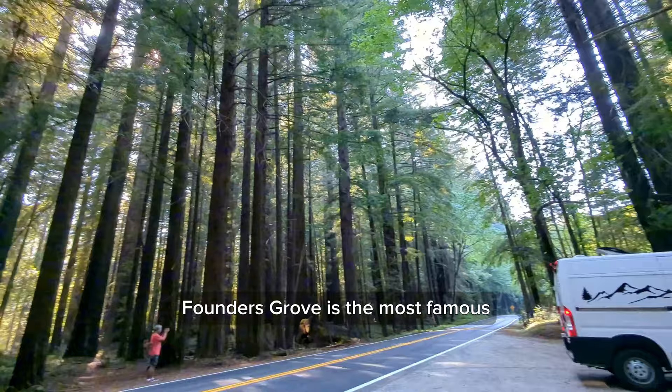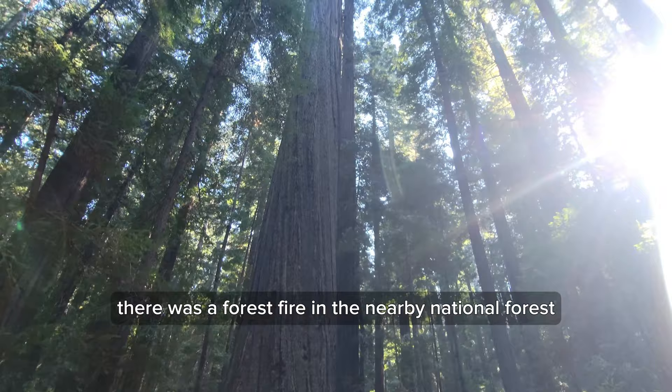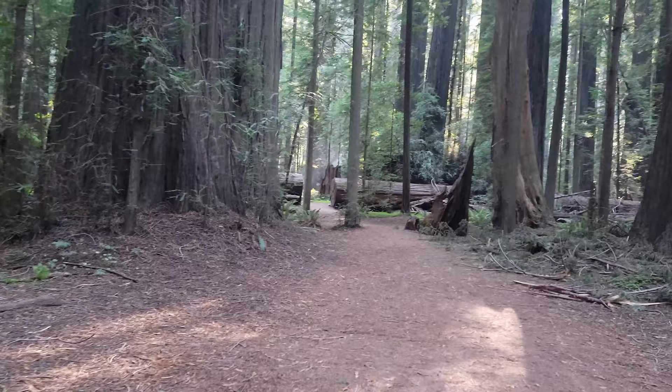Founders Grove is the most famous, and you can take a walk while marveling at the enormous redwood trees. On the day I visited, there was a forest fire in the nearby National Forest, so hazy smoke filled the forest, making it difficult to enjoy the fresh air.